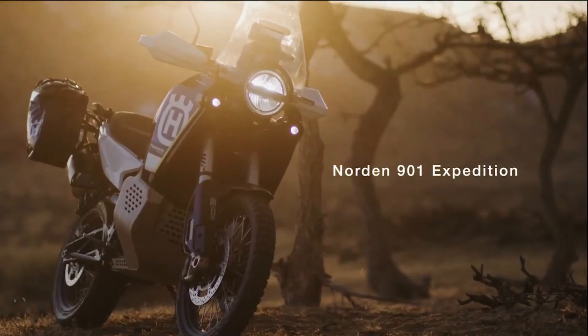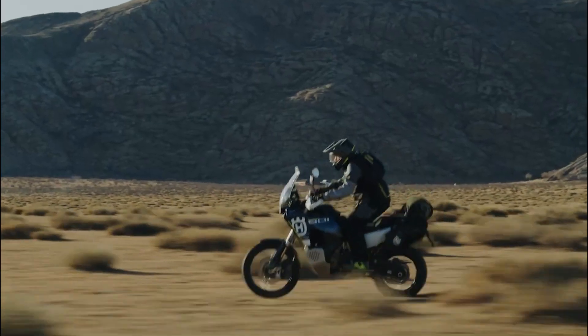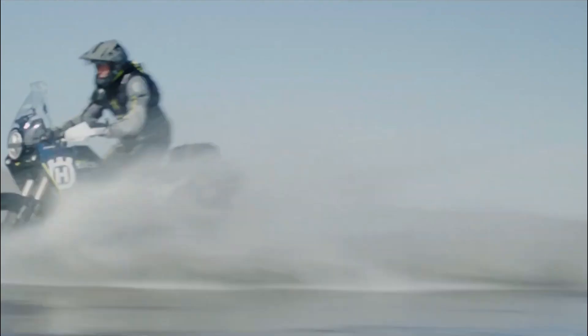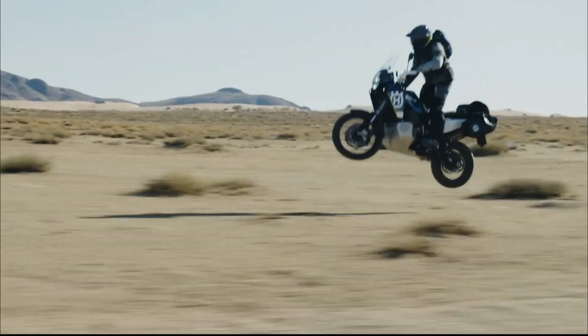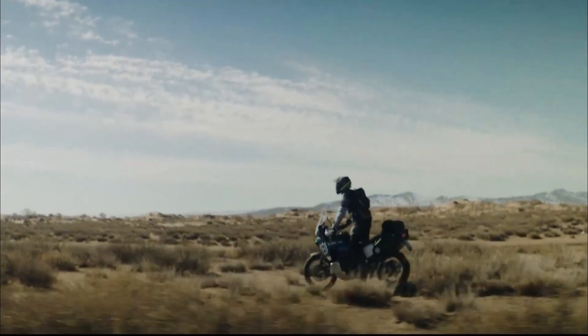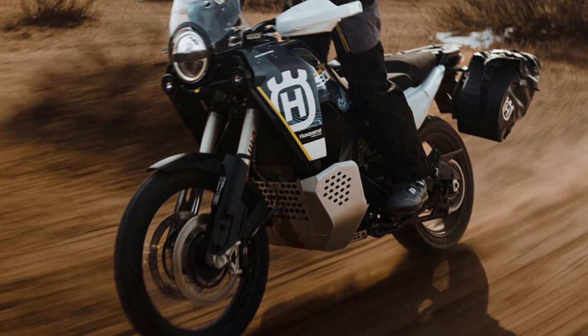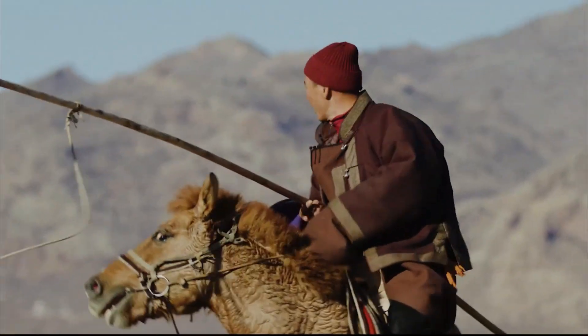For 2023, Husqvarna has added another member to its travel range of motorcycles. Joining the 701 Enduro and the Norden 901 is the brand new Norden 901 Expedition. While much of the core of the bike remains unchanged from the standard model, the Expedition comes equipped with upgraded suspension plus a load of standard accessories that equip the bike to set off on an adventure right from the showroom floor. The goal was to improve the Norden in terms of off-highway capabilities, while also stocking it up with comfort features to make the journey more enjoyable.